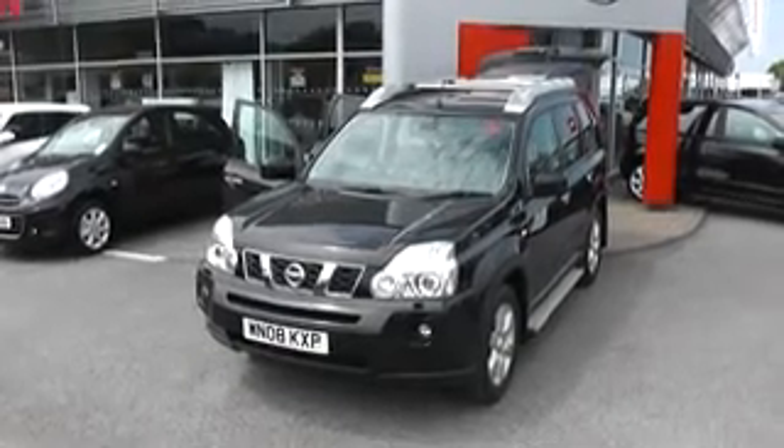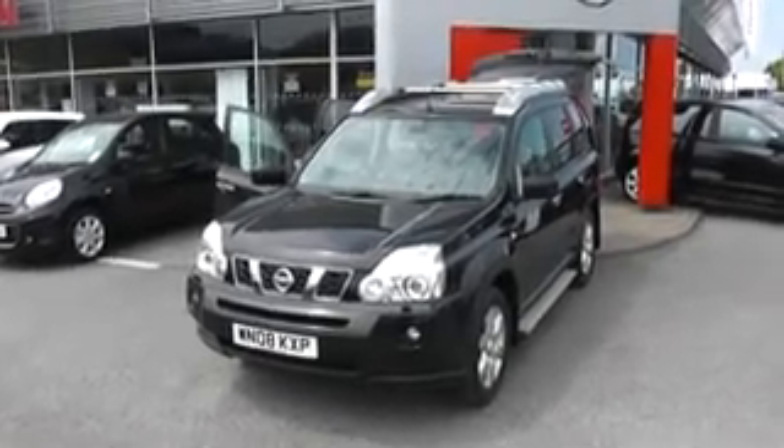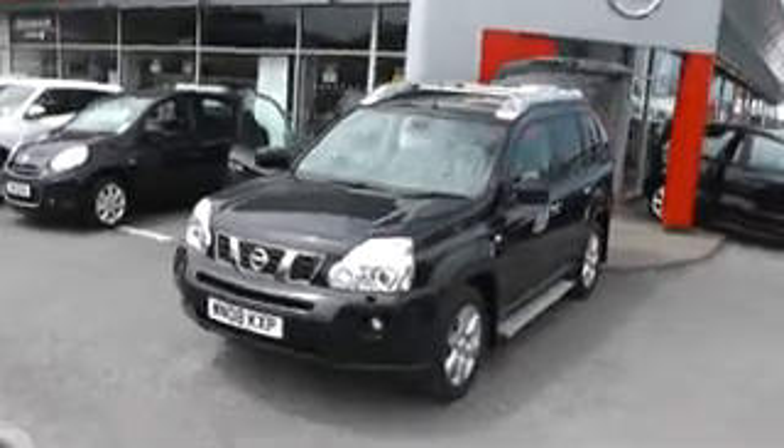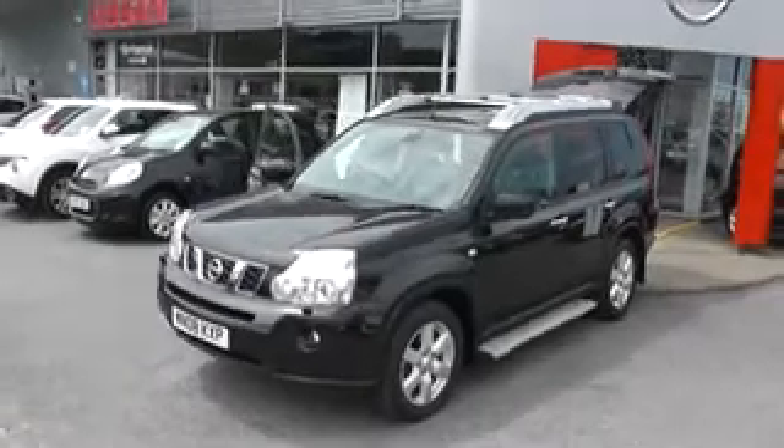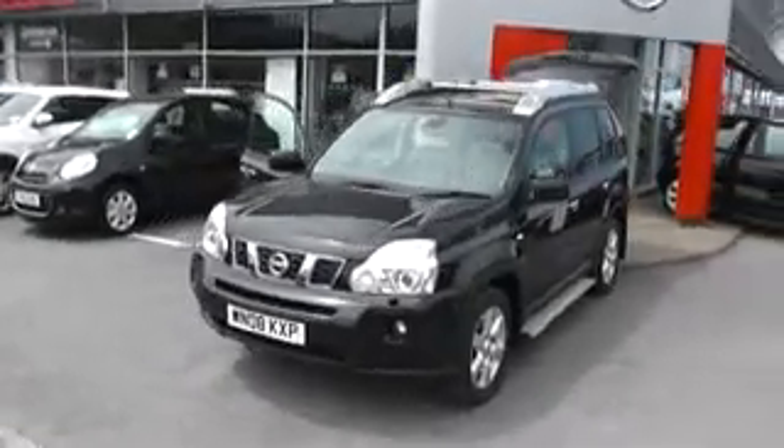Welcome to Wessex Garages Nissan, Hadfield Road, Cardiff. The presentation we have for you today is of the Nissan X-Trail Aventura Explorer. It's a two-litre diesel model with a manual gearbox, and it's finished in Ebisu Black.